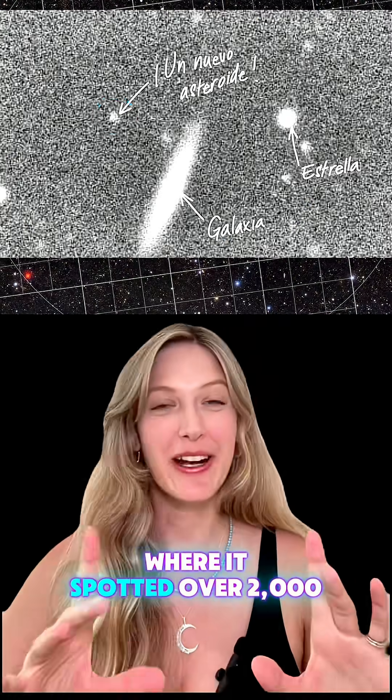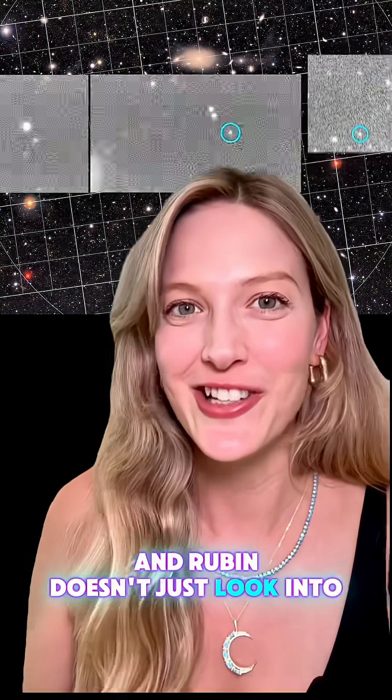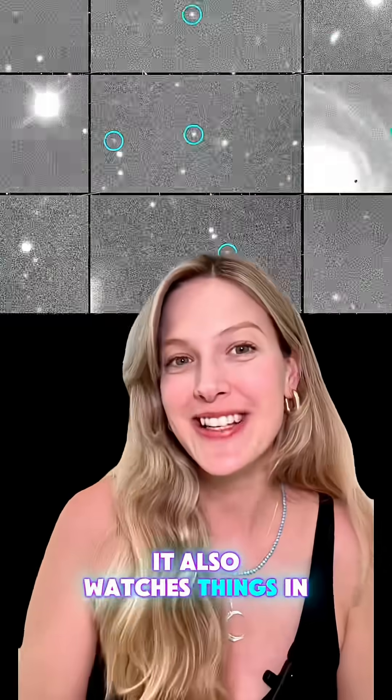There's also a time-lapse where it spotted over 2,000 new asteroids in just one night. And Rubin doesn't just look into deep space — it also watches things in real time.